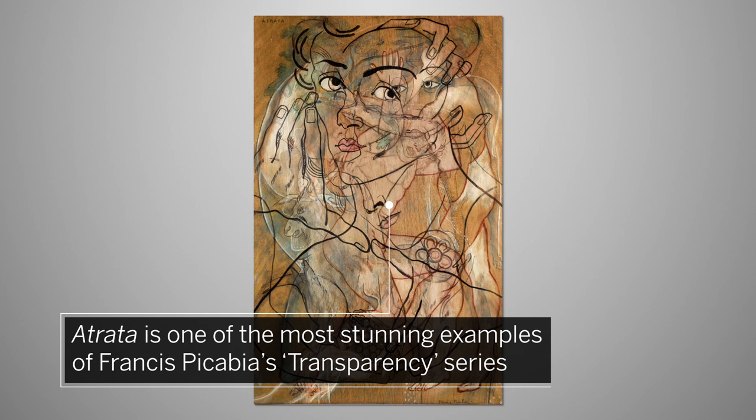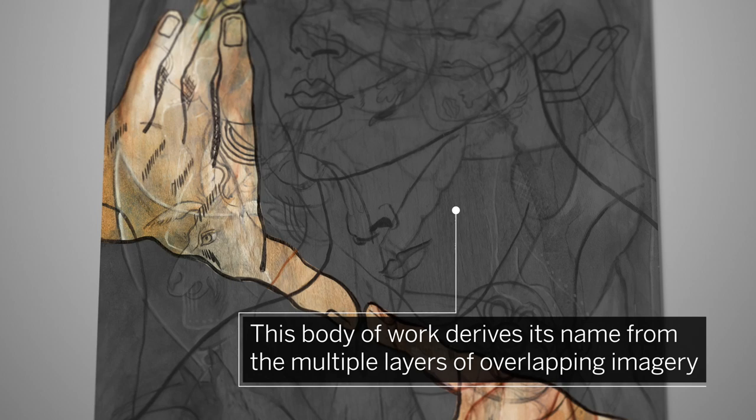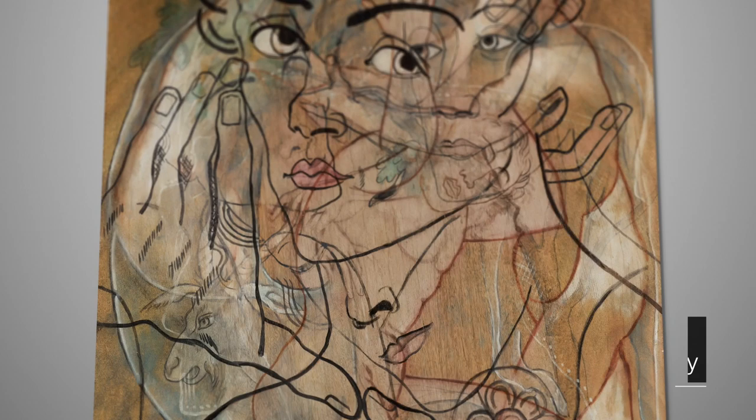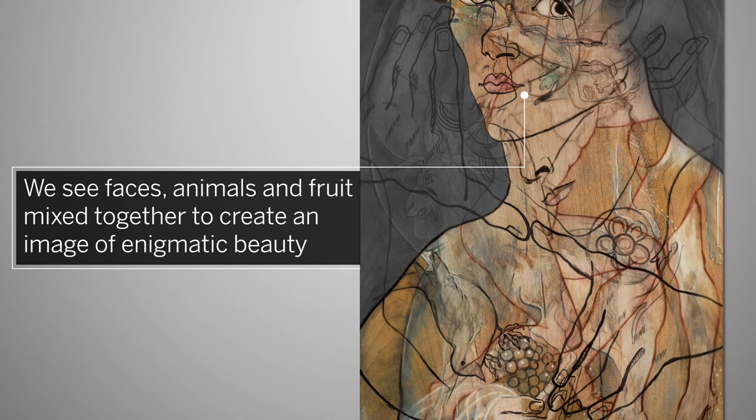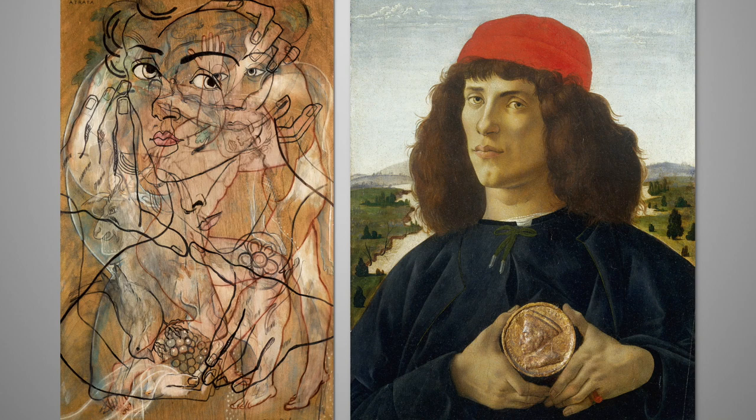Created in the late 1920s, Atrata is one of the most stunning examples of Francis Piccabia's Transparency series. This body of work derives its name from the multiple layers of overlapping imagery used in these paintings. Here we see several faces, animals and fruit, mixed together to create an image of timeless and enigmatic beauty. The composition seems to be an impenetrable allegory with characteristics of a dream or mystic vision.